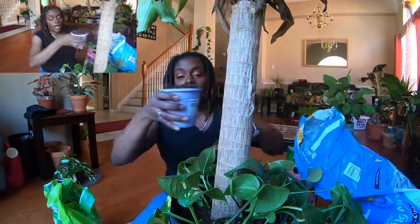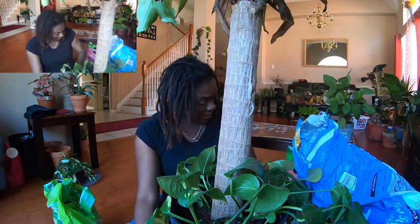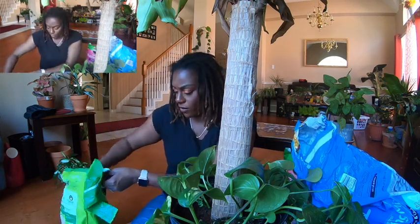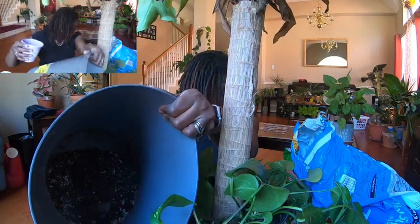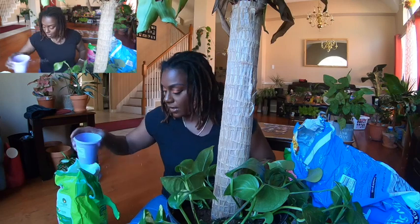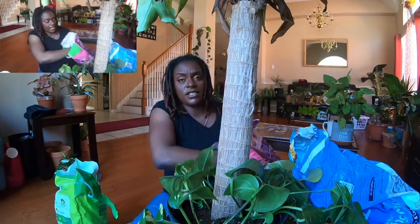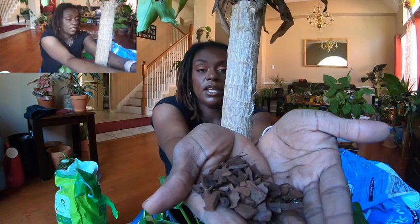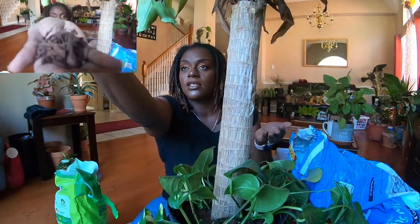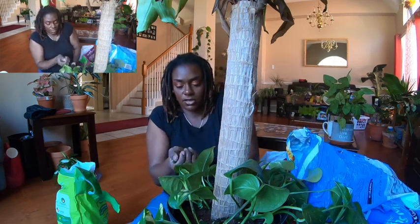I'm taking some of the Miracle-Gro Potting Mix. It already has some perlite in it, but I'm going to add some more perlite so I know there's enough air moving around down in there. Then I'm going to mix that in and top it with the Orchid Bark. This is what Orchid Bark looks like in case you guys don't know — and this is what perlite looks like. I'm mixing all of that in together along with some more soil from the potting mix — just regular soil.